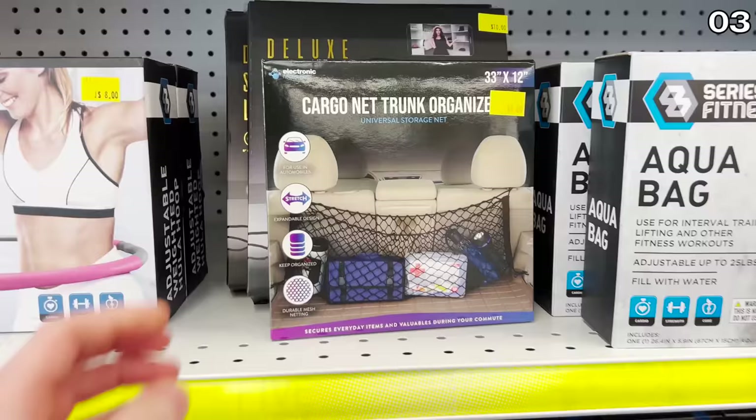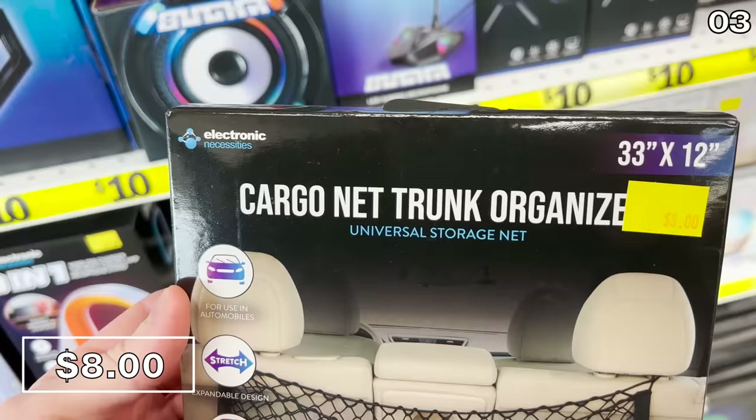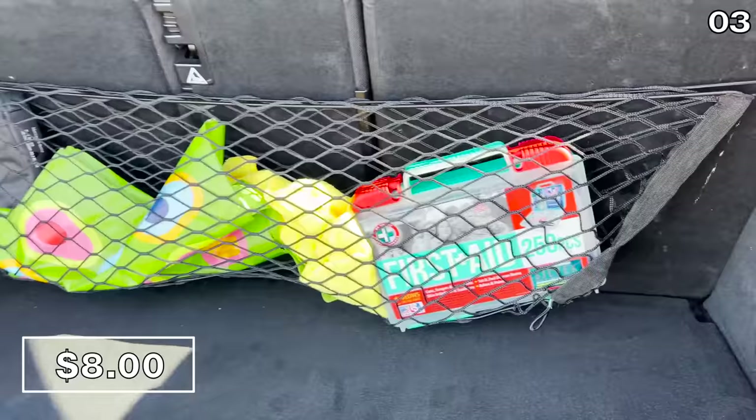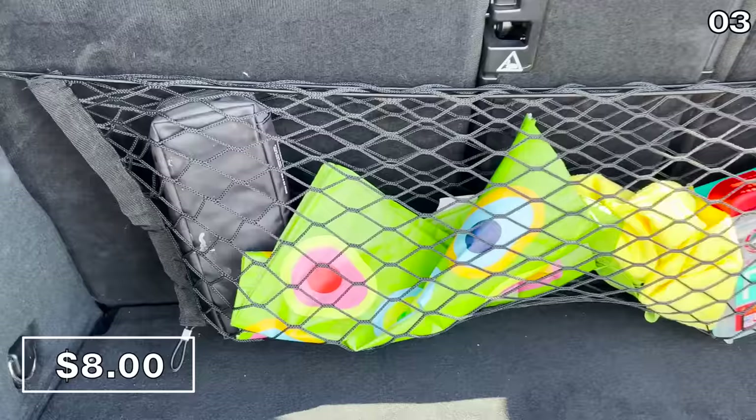In the number three spot, it's a cargo net organizer. This hangs between both headrests so you can easily contain any of your essentials, which is what I was able to do in my car. I did buy this as well. This could be used for grocery or warehouse club runs, to contain emergency supplies — different ways to make it work. Great for long road trips as well.